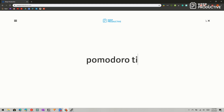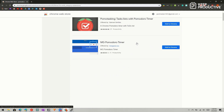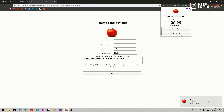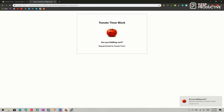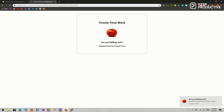As regular viewers of Keep Productive know, the Pomodoro technique is a 25-minute work timer followed by a five-minute break. One of my favorite Chrome extensions for this is Tomato Timer. It's a simple application you can start with two clicks. It makes an obnoxious sound when the timer starts or runs out. Beyond running a recurring timer, it can also block certain websites based on domain names — by default it blocks Twitter and Facebook, but feel free to add Reddit and YouTube too.